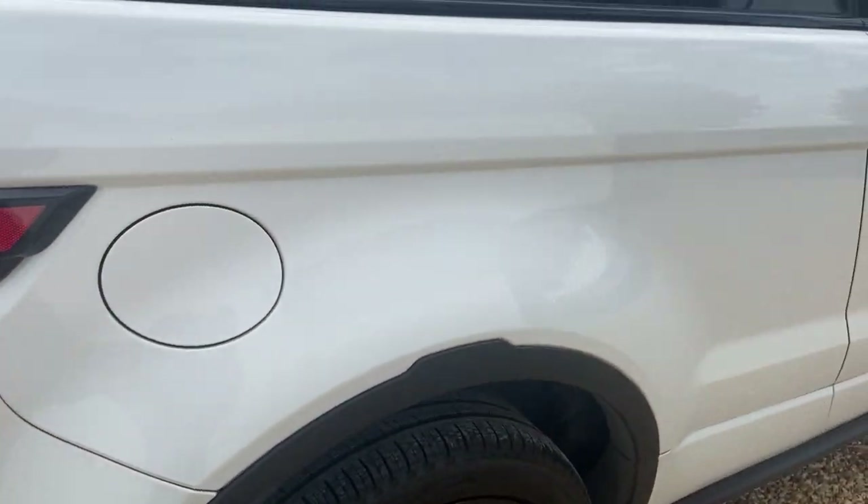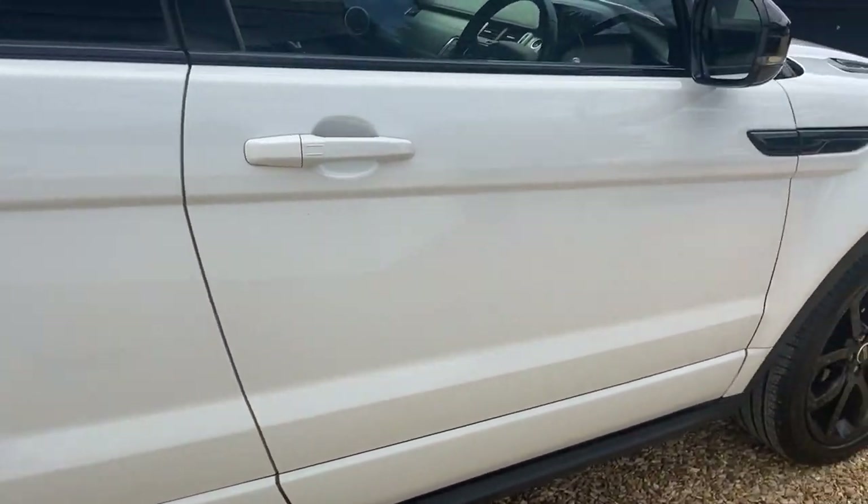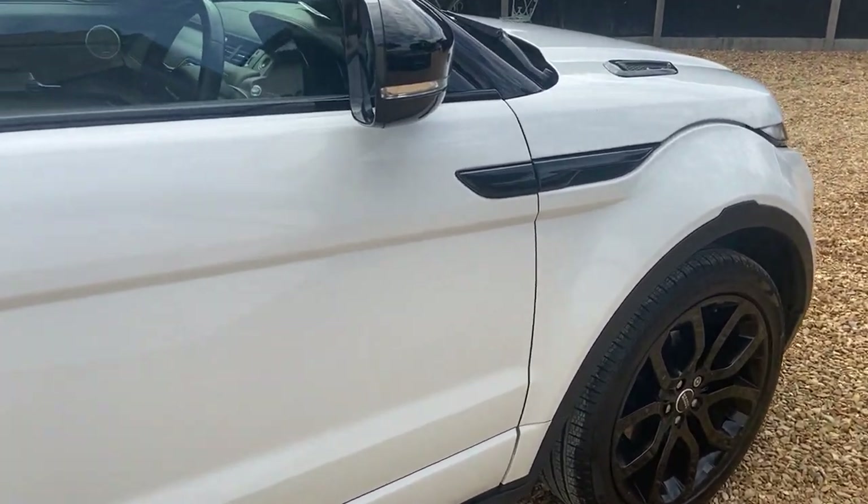The body is very very clean — hardly a mark on it. The wheels look like they may have been refurbished at some point; they're just too clean.